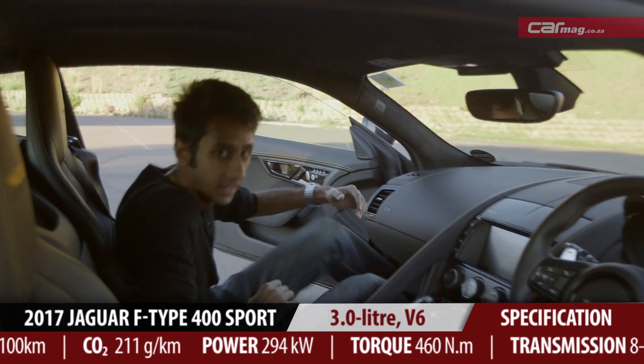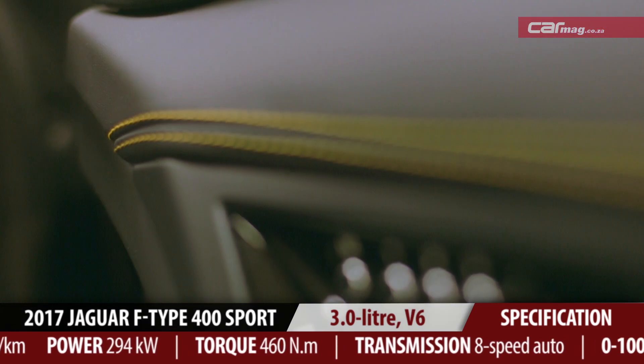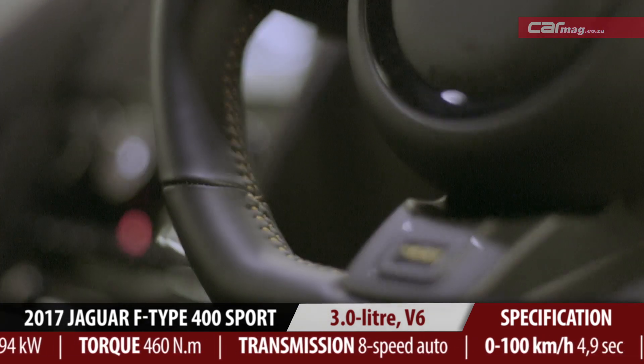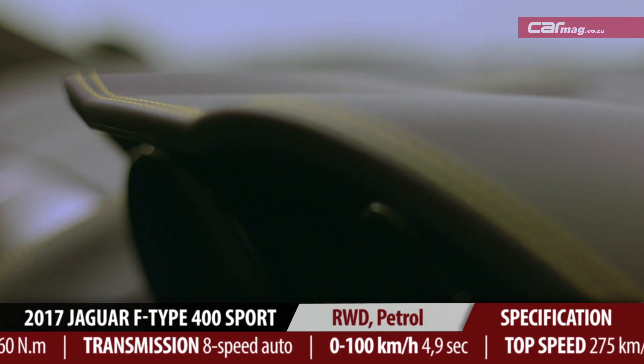Inside, everything is the same as before, but being the 400 Sport, it does come with a bit of extra standard kit. This includes the sports steering wheel, sports electric seats, and the yellow contrast stitching.